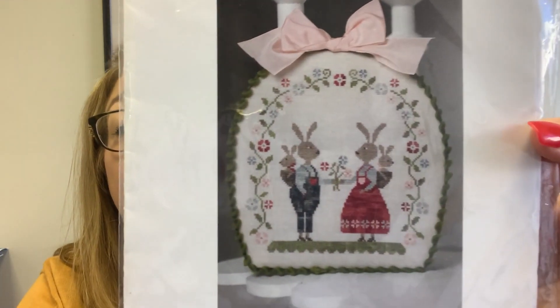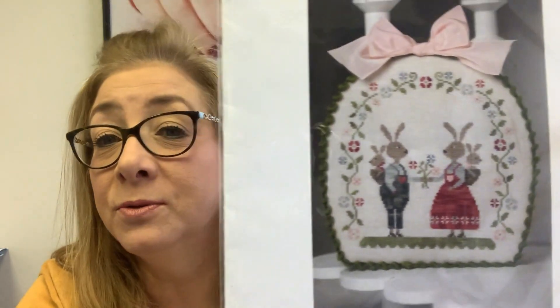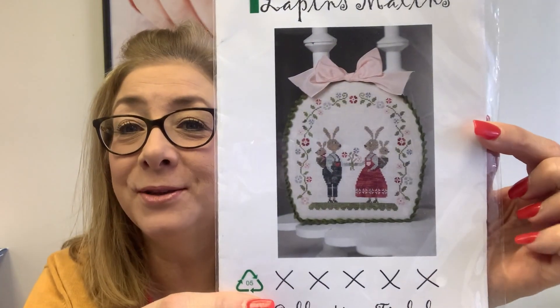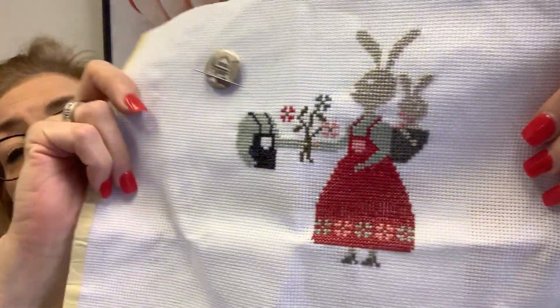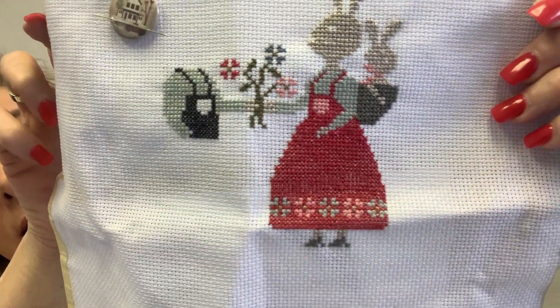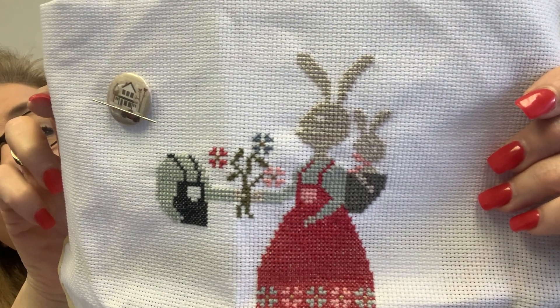I also worked on this little guy. This is from Tra La La, and I just love those two little bunnies. Because I'm soon going to have two grandchildren, I thought this was adorable. I hope to get this done by Easter. This is what I have worked on and how much I've gotten done — aren't they cute? I think they're adorable.